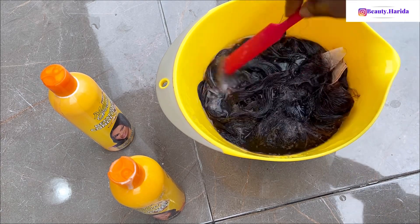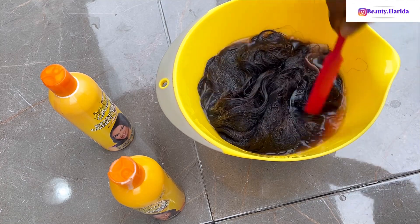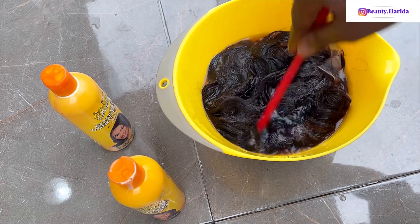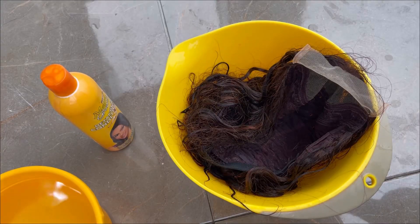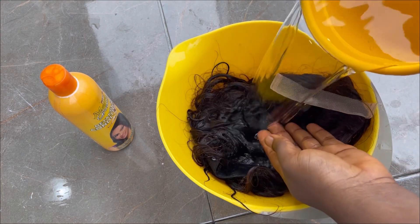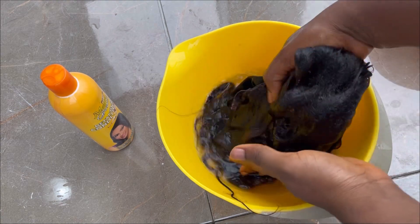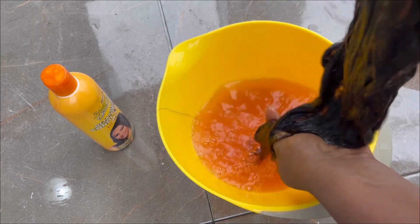So I'm just going to soak it in the shampoo and set it aside for a while — just leave it for a few minutes. Guys, let me know in the comment section how I should have done this. So coming back — I think I've washed it off. I left it for about five minutes. I saw some people leave it overnight but I just didn't have that patience.